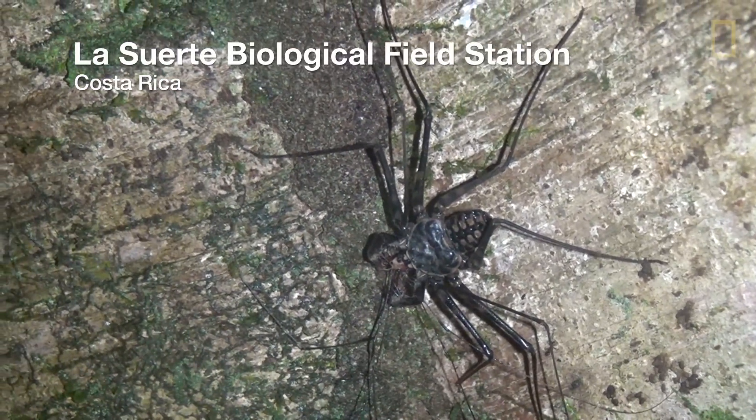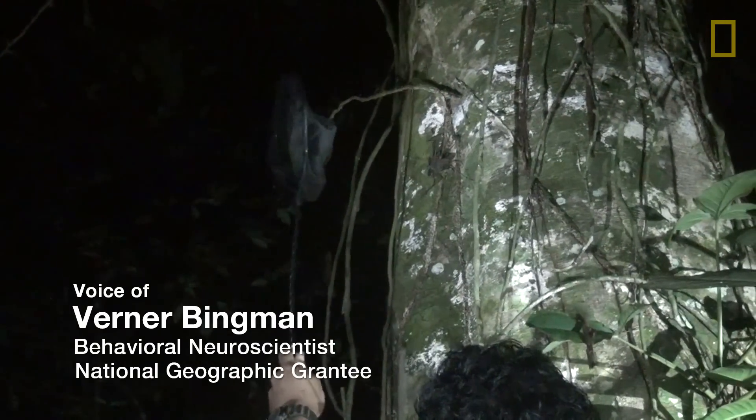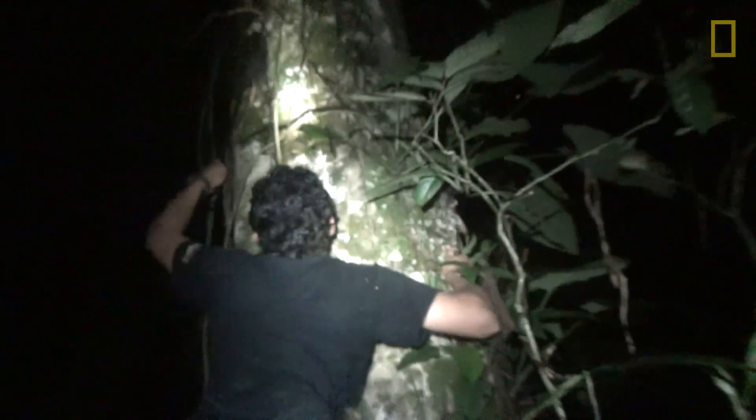Do you want me to catch this one? We're looking for whip spiders tonight because they have a remarkable navigational ability. They come back each night faithfully to the same little refuge site in this large tree that you've seen a little bit of.